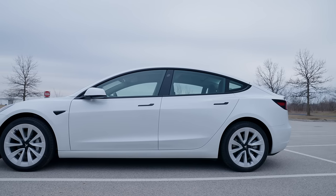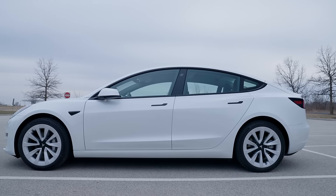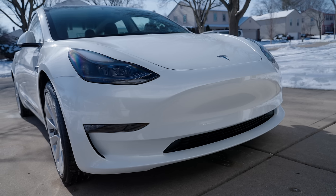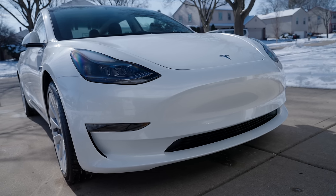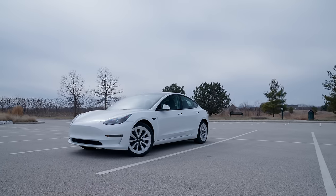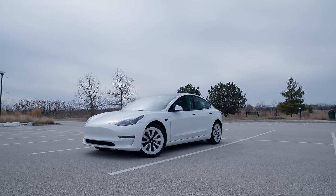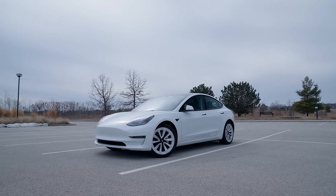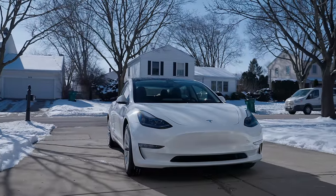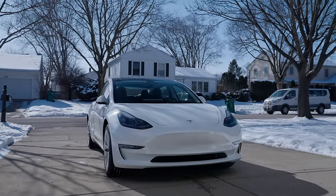I know this car gets a lot of criticism for looking basic, which has only gotten worse given the ubiquity of the Model 3 in the field. I would agree it's not the flashiest EV out there, but that's one of the main reasons I like it so much. I feel the Model 3 is very well balanced — it has the design fundamentals of a modern sedan with just enough added elements to make it somewhat sporty and unique, and that gives it a look that will last a long time.